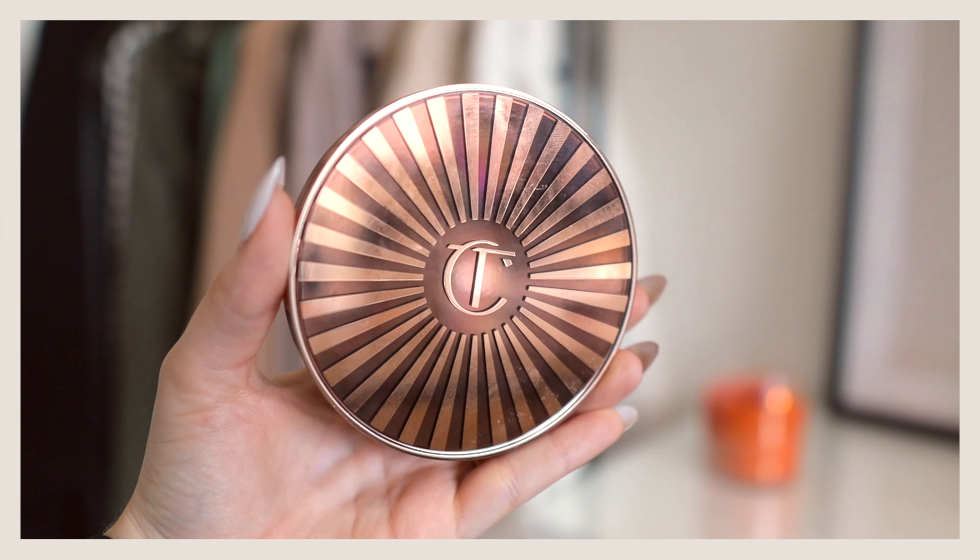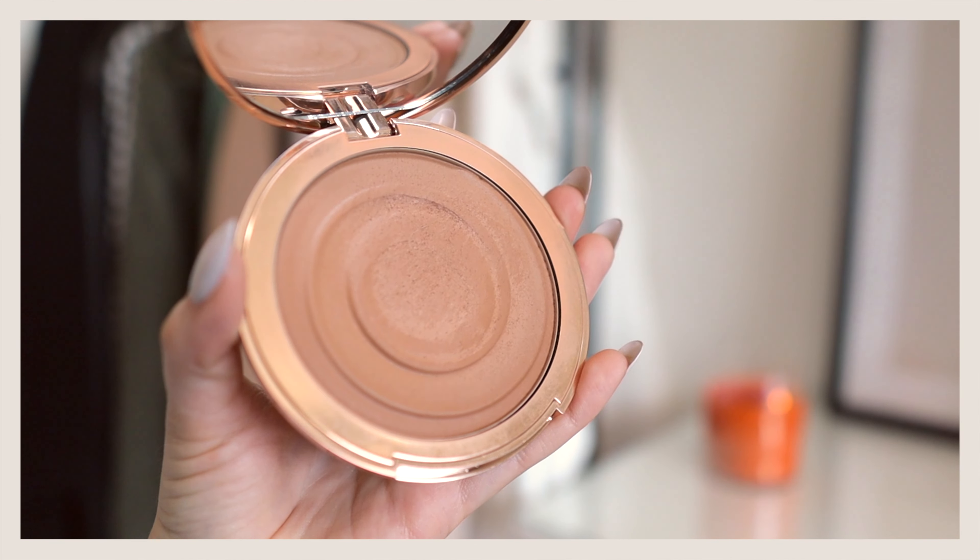Another Charlotte Tilbury product I used all throughout the summer — and that pairs really nicely with both of those foundations — is their cream bronzer, the Beautiful Skin Sun Kissed Glow Bronzer in shade 2 Medium. It's a cream bronzer but it does kind of dry down into a bit of a powder. It blends in really nicely — as you can see I've kind of squished my brush in there. It has a nice big mirror and just gives you a really nice healthy glow. I'll even use this on bare skin to liven up my face. Charlotte Tilbury is expensive, but this one is definitely worth the investment.